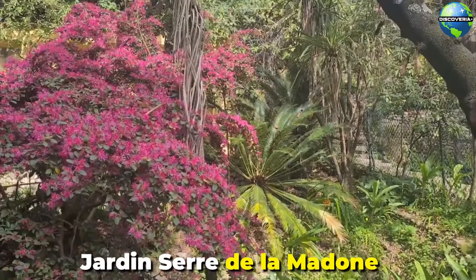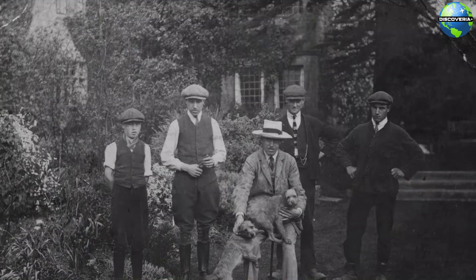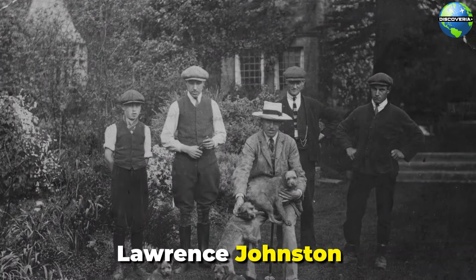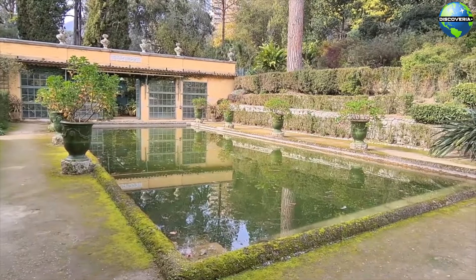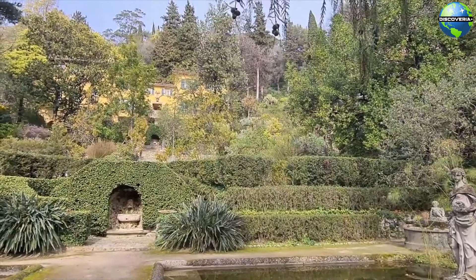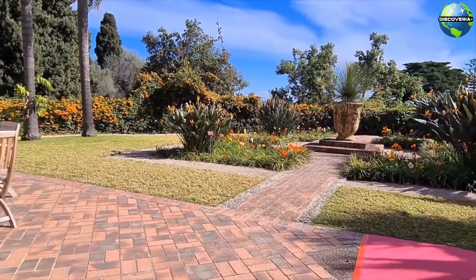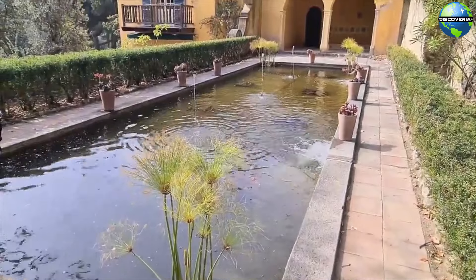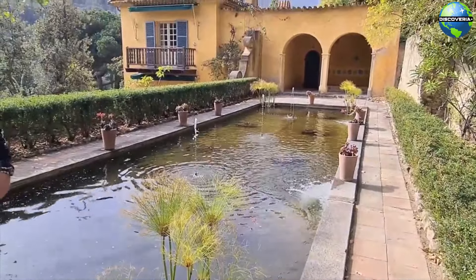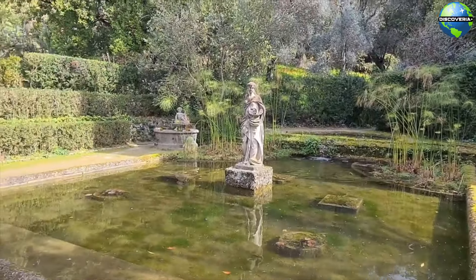For nature lovers, the Jardin Serré de la Madone is a must-visit attraction in Menton. This beautiful garden was created by the British botanist Lawrence Johnston and features a diverse collection of exotic plants from around the world. The garden's terraces, ponds, and sculptures create a serene and picturesque setting, perfect for a leisurely stroll. The Jardin Serré de la Madone is a hidden gem that showcases the unique flora and natural beauty of the Côte d'Azur.